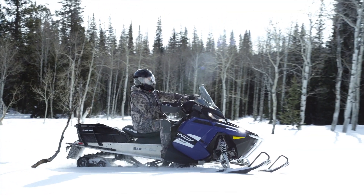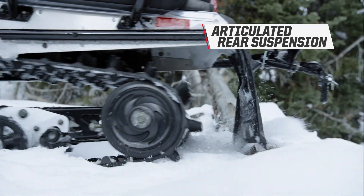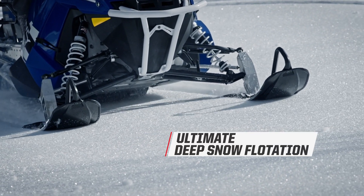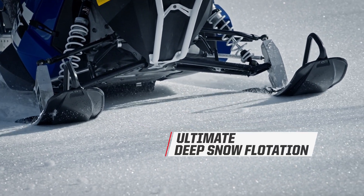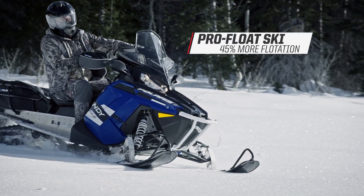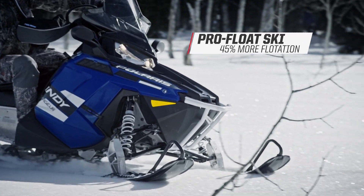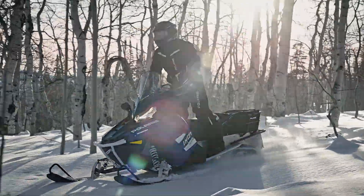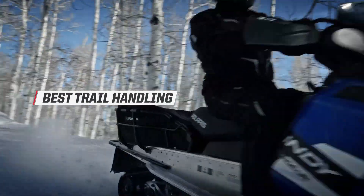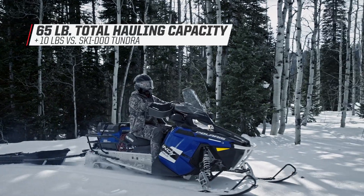The articulated rail in the Voyager 155 gives the ability to back up in deeper snow or back up over obstacles. It's partly the articulated rail and partly the design of those pro float skis. We're super proud of that whole combination — it is a really nice setup for riders who are going to do more with their sled than just trail ride. Its ability to get up on top of the snow, perform well on the trail, and haul and tow loads far exceeds anything the Tundra has been able to deliver to the utility segment.